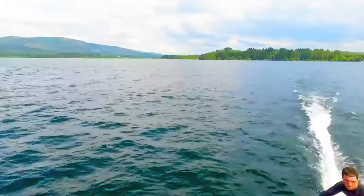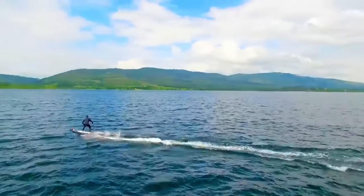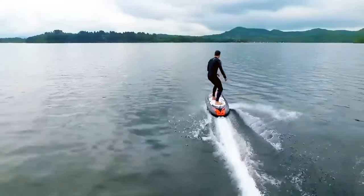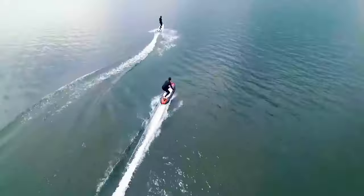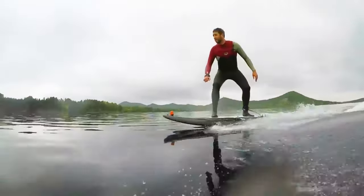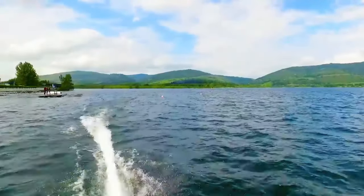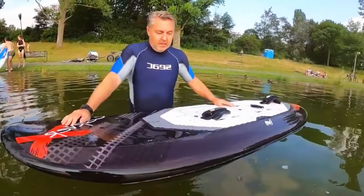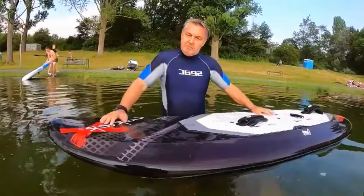Safety comes first with the Carver — its built-in safety system automatically shuts off the motor if you happen to take an unexpected plunge. Crafted from top-notch materials like carbon fiber, the Carver is not only durable and waterproof, but also boasts an impressive battery life of up to 40 minutes on a single charge.